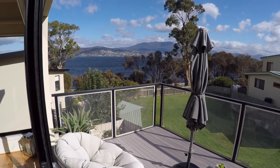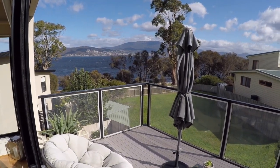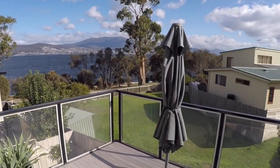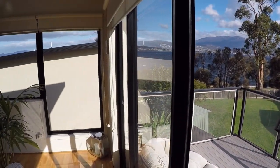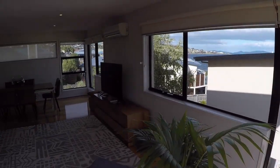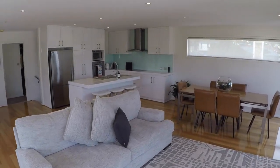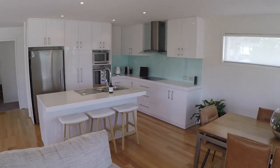The River Derwent — amazing views. Coming back inside now, the large open plan kitchen, dining, and living room. Modern kitchen with stone bench tops and glass splashbacks.